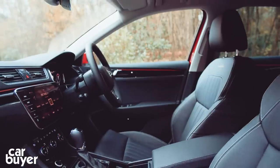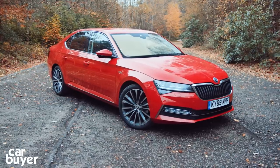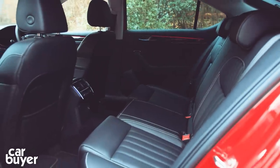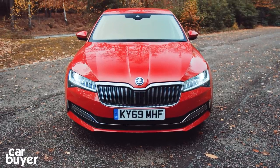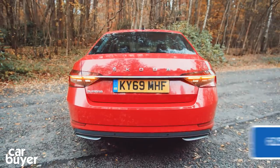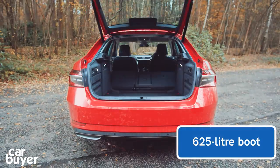In fact, it rivals much larger and more expensive models such as the BMW 5 Series and Mercedes E-Class. Rear legroom is so good that you'd have to look at a car as big as the Audi A8 Limo to get significantly more. Combine that passenger space with a 625-litre boot and you've got a seriously practical car.